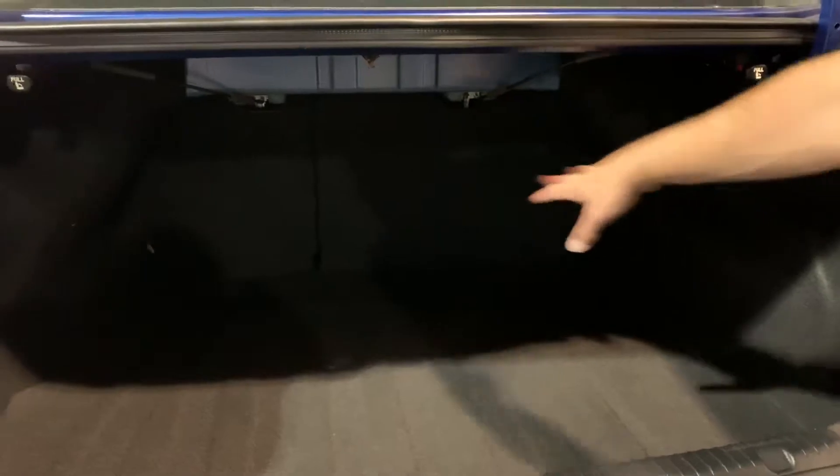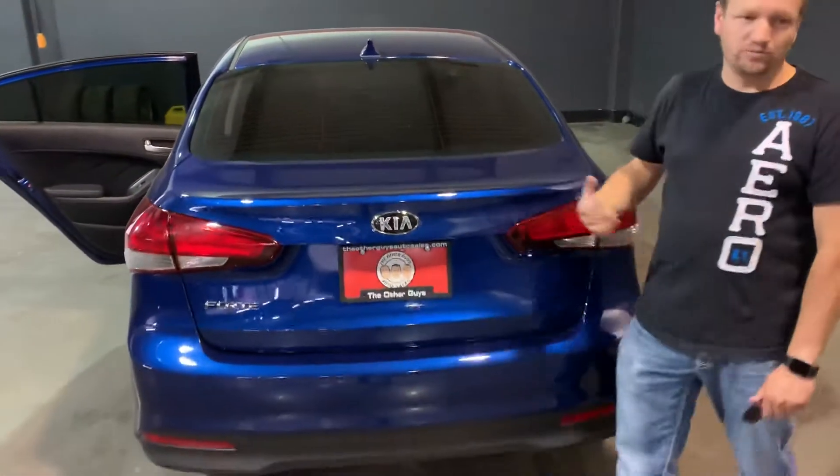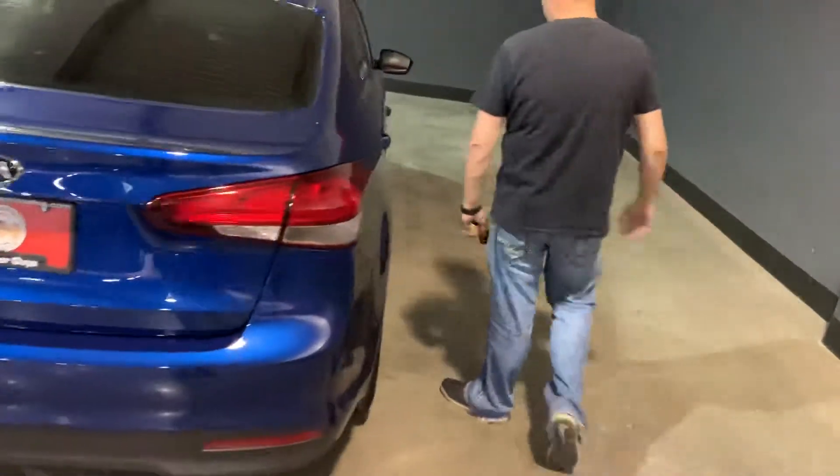There's a nice big trunk back here with lots of room for cargo. As mentioned, the 60 fold on this side and the 40 fold on that side allows you to have a full pass-through right into the interior of the cabin.